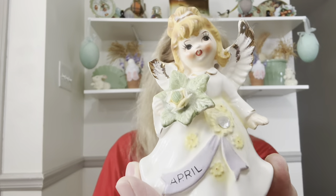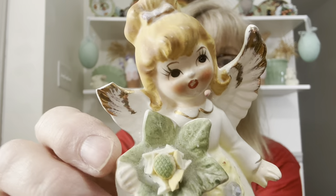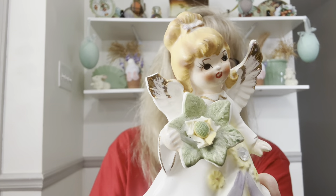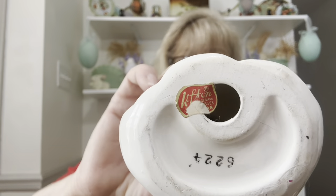I bought this little gal and I know she's damaged, and I don't care, because I will fix her and she'll look like brand new. She's an April Angel — the tip of her wing is missing and her flower is pretty damaged. I'm going to figure out what to do with that flower. I just couldn't resist her, and she's made by Lefton. Why add something to the landfill when I can fix her up and sell her?